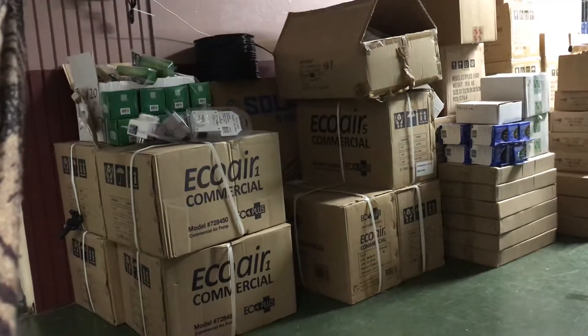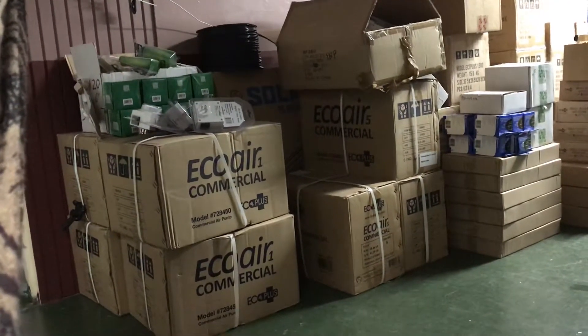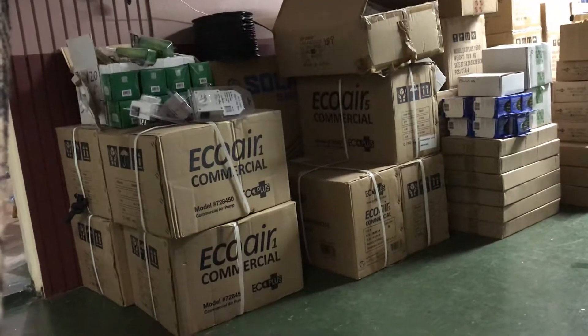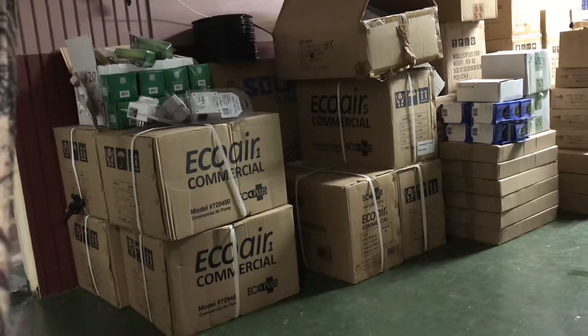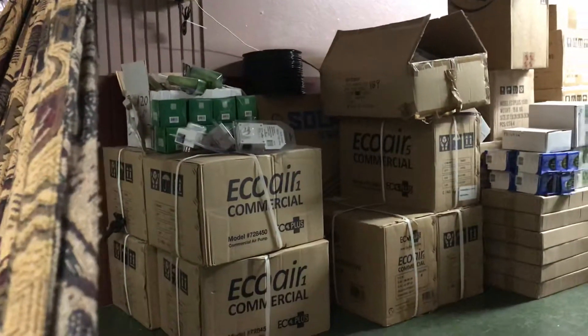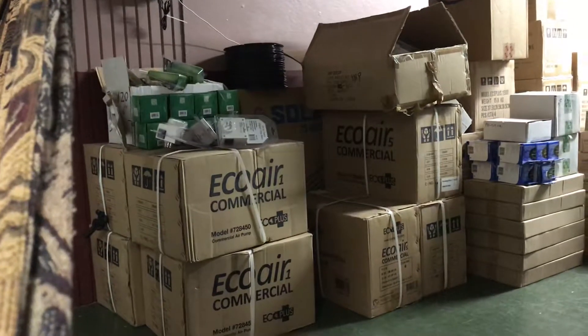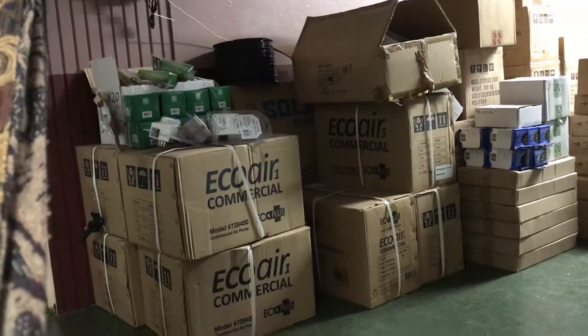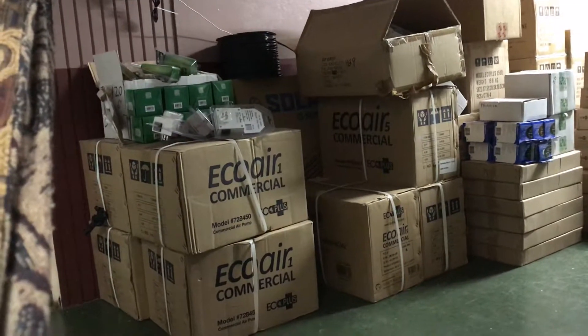We have the Eco-Air One commercial air pump at the same old price of $560 — you do not pay more. We also have the two-sided timer, both the digital and the manual.